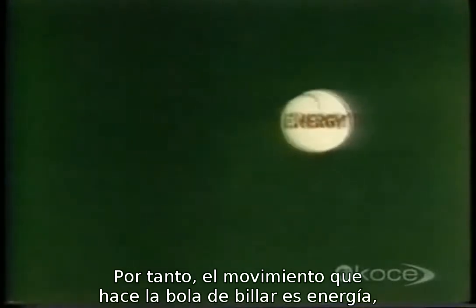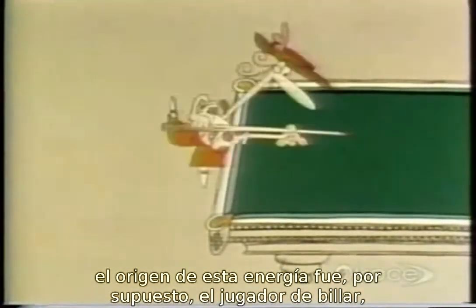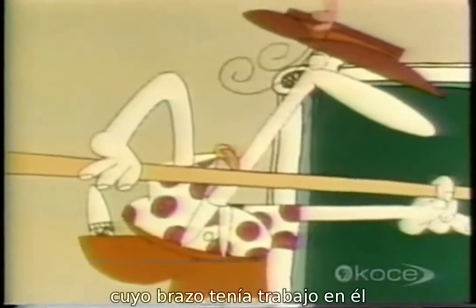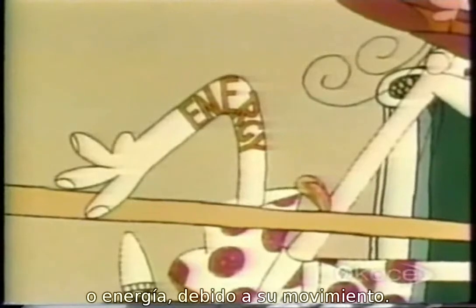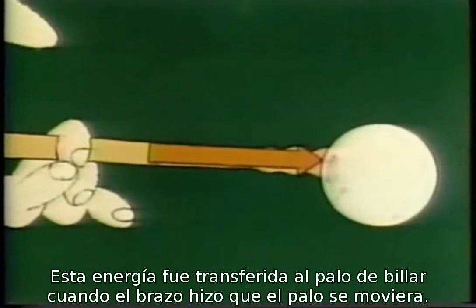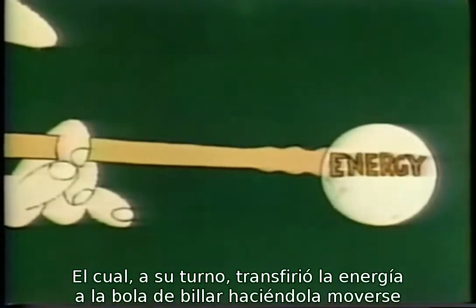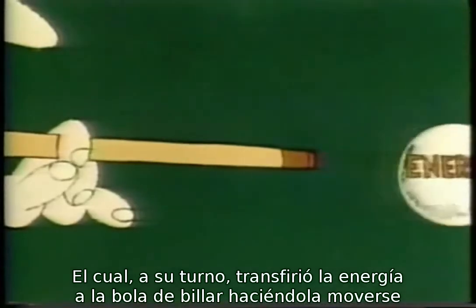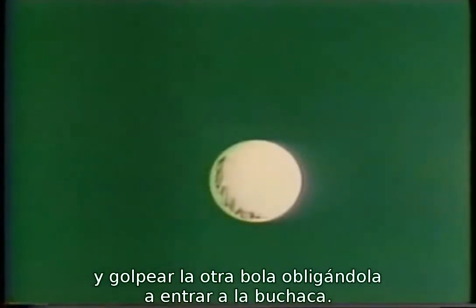And the physicists agreed to use this word to mean the ability to do work. So the moving billiard ball had energy. The origin of this energy was, of course, the billiard player, whose arm had work in it — or energy — because of its movement. This energy was transferred to the cue when the arm made the cue move, which in turn transferred the energy to the billiard ball by making it move, and hit the other ball, forcing it to move into the billiard table pocket.